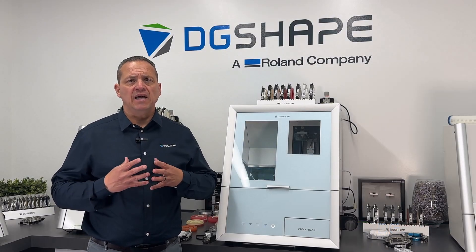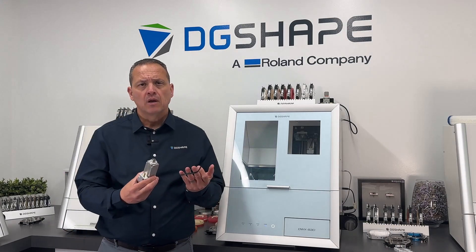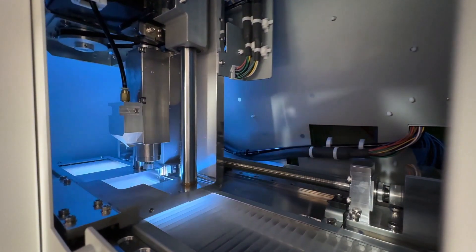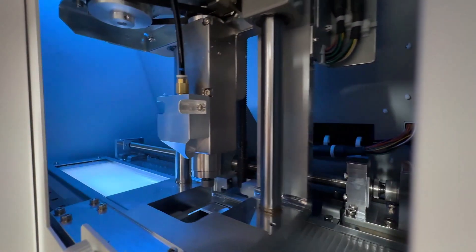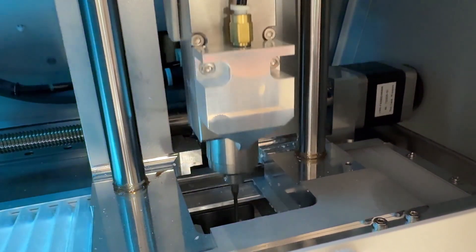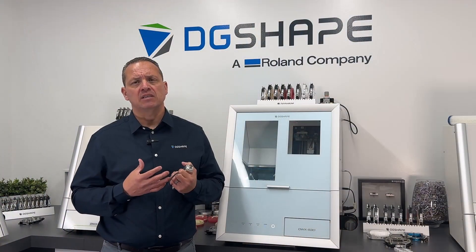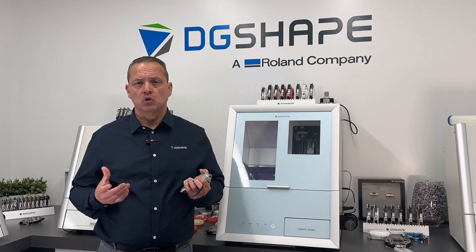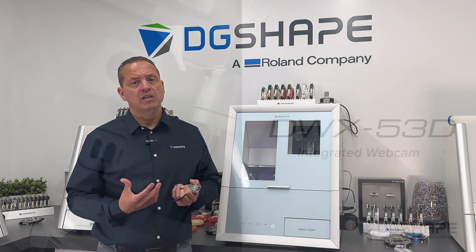The newly redesigned enhanced user-replaceable spindle: the DWX53D incorporates a newly redesigned, more durable, user-replaceable spindle that provides 3x tool gripping power, enhancing efficiency and predictability of PMMA milling applications. This spindle can be easily replaced within minutes, eliminating the need to contact or schedule a service technician. No special tools, testing, or training are necessary for replacement.